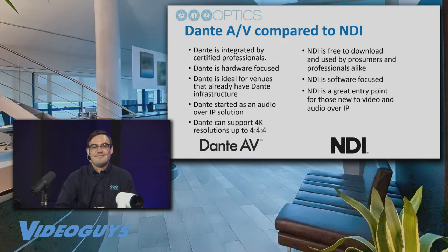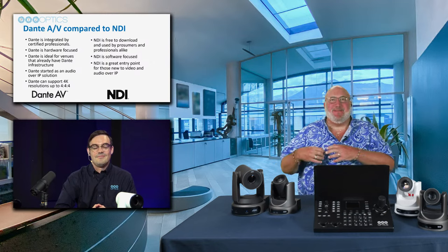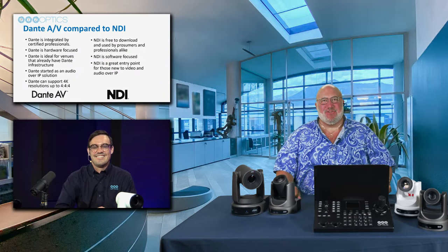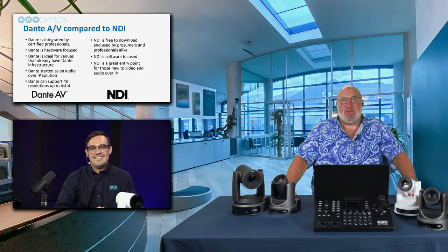Whereas with some other protocols it's kind of the wild west — people are downloading software and trying things — with Dante, you're often working with a certified professional who is able to solve complex systems for their customers. NDI and Dante AV don't cooperate: you're either one or the other. I think it's by design, not a technical issue. If you are a Dante professional watching our show to learn more about PTZ cameras, these cameras are for you — you won't have to install or learn NDI; just install them into your existing Dante workflows.